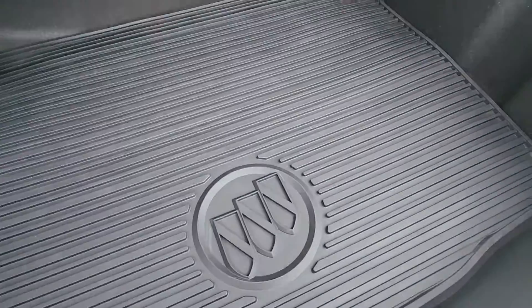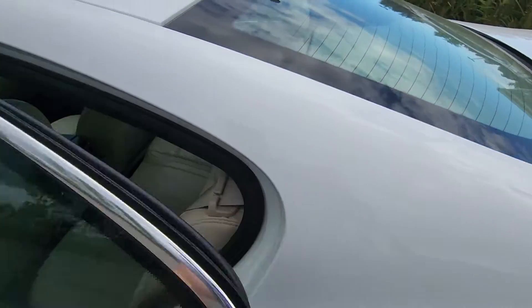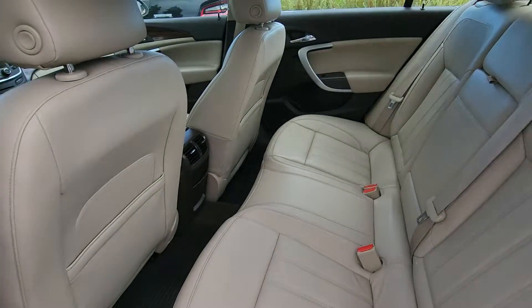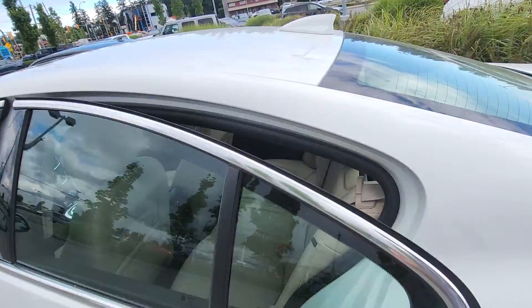You've got your cargo mat, which is nice with the Buick badging. Super deep trunk as well. One thing I really like too is the off-black interior — so not gonna get too hot during the heat wave.